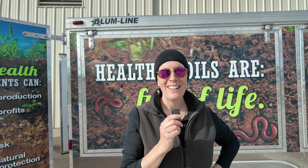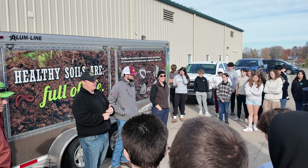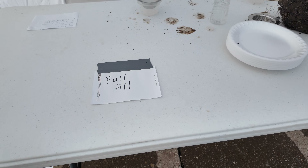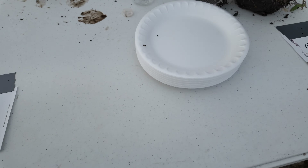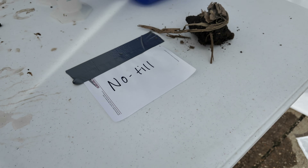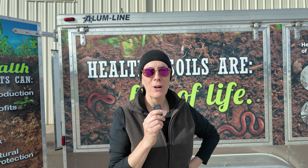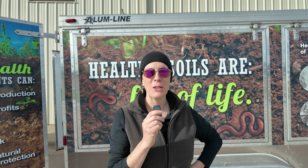My name is Ruth McCabe. I'm a conservation agronomist with Heartland Cooperative, and today I have my team here teaching some high school students at the Muscatine Ag Learning Center all about soil health. We're doing a couple of fun soil demonstrations showing the students how having more bacteria and fungus and insects in the soil can help break stuff down and make those nutrients available to plants.